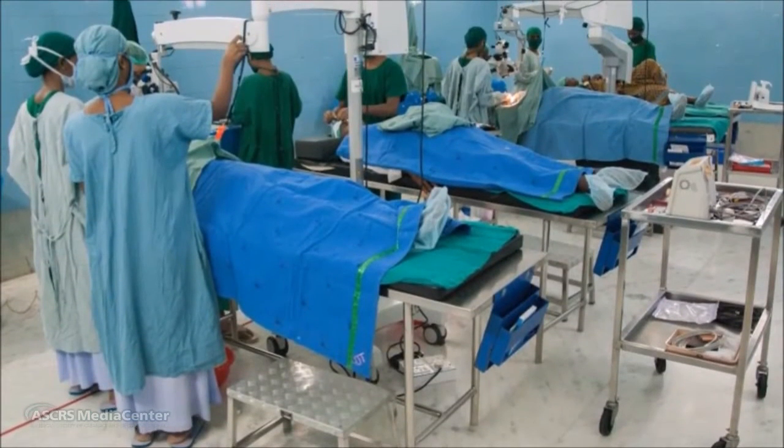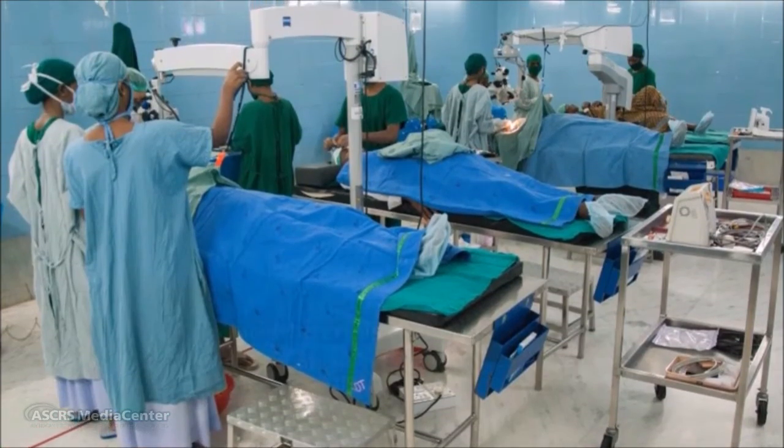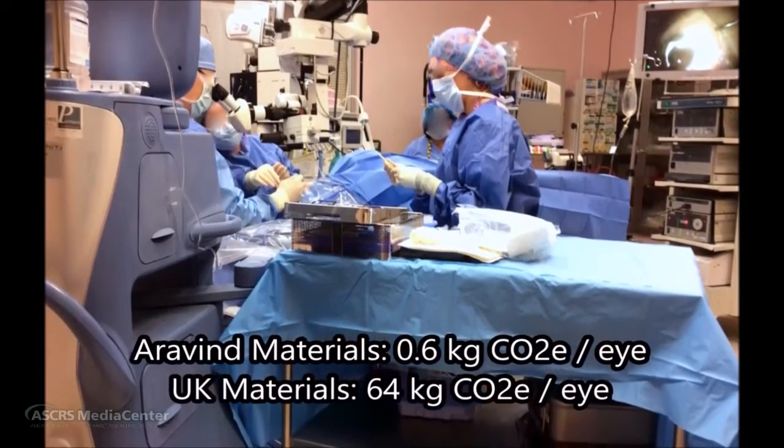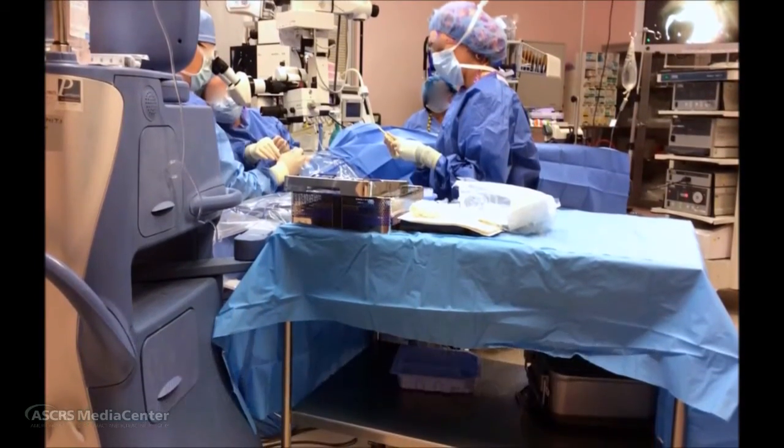Compared to the 2013 study of phacoemulsification in the UK, Aravind's carbon footprint for material production and disposal is just 1% of the UK's. The cost of Aravind's surgical supplies is only 11 US dollars per case, and they charge just 200 US dollars per phacoemulsification, with outcomes that rival the United Kingdom's. There are many factors that go into the cost of surgery, but you can see that efficiency carries through this whole system.